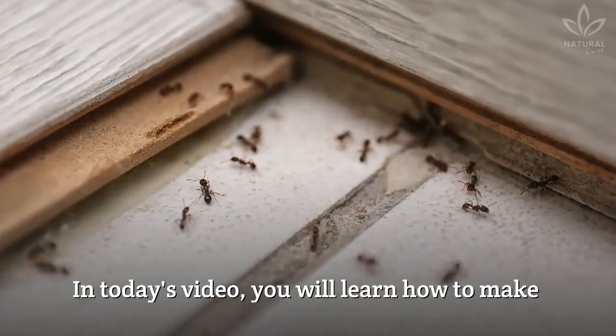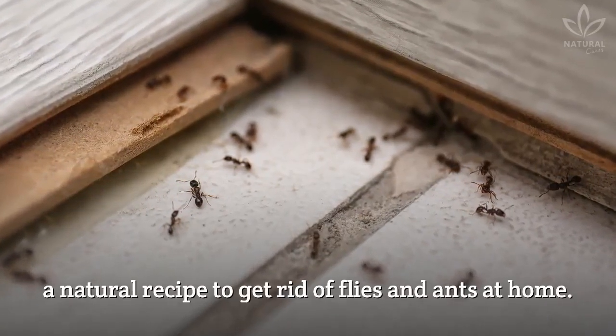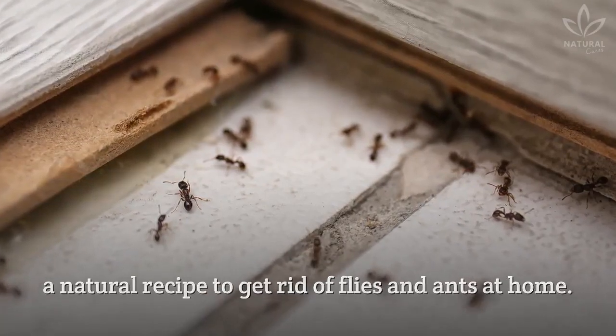In today's video, you will learn how to make a natural recipe to get rid of flies and ants at home.